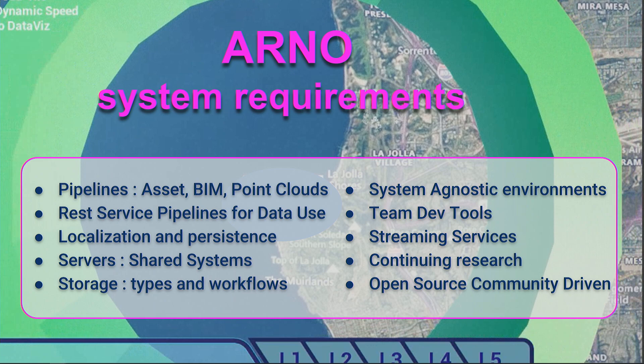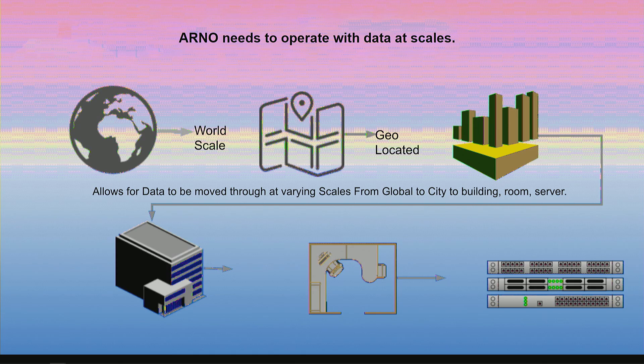We also require it to be system agnostic. That covers dev tools, streaming services, and continuing research. Most importantly, everything we do is open source and built to be community-leveraged, so we have to provide back to the community while simultaneously building a community to work with us.